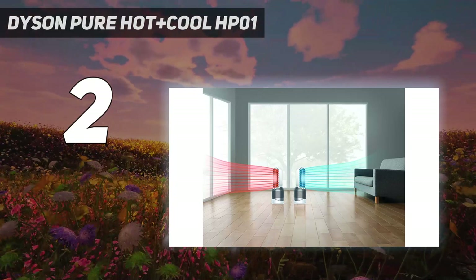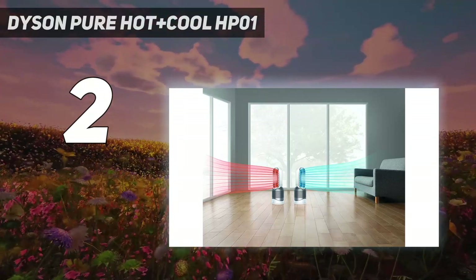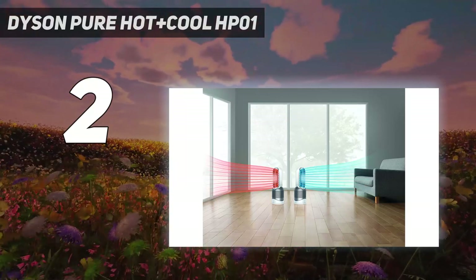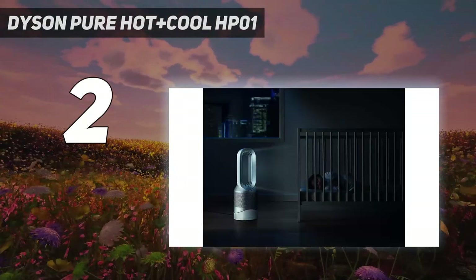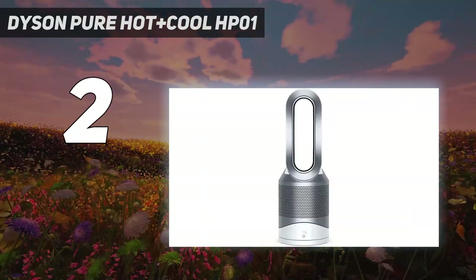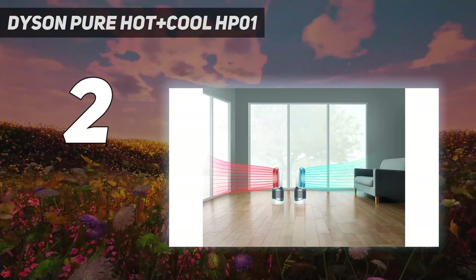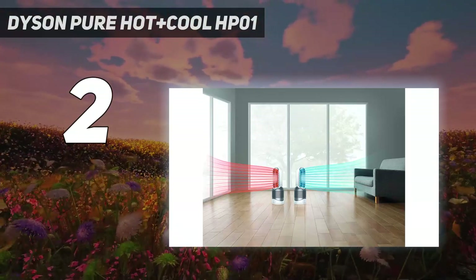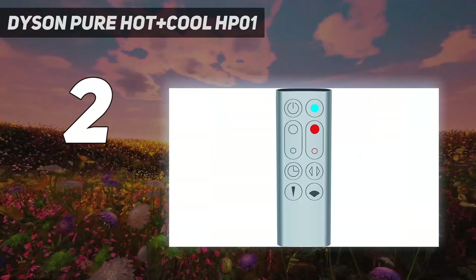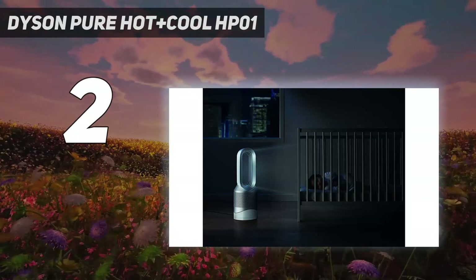Our tester found the Pure Hot Plus Cool HP01 simple to operate, and users can control it directly on the base of the heater or with a magnetized remote control that can be placed on top of the device when not in use. It can also be tailored and adjusted in myriad ways — set to heat a whole room or adjusted to blow a focused jet if you're using it on a desk as a personal space heater. It can oscillate up to 70 degrees wide and tilt up or down for maximum effect. Finally, it's very quiet and suitable for everything from office spaces to baby rooms.